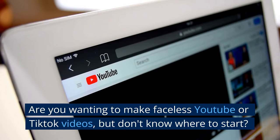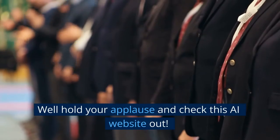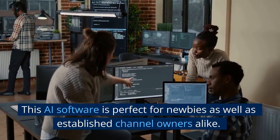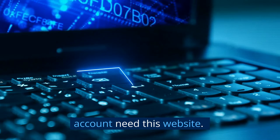Are you wanting to make faceless YouTube or TikTok videos but don't know where to start? Well, hold your applause and check this AI website out. This AI software is perfect for newbies as well as established channel owners alike. Here are the 5 reasons you and your bank account need this website.